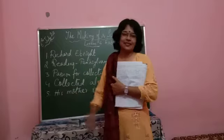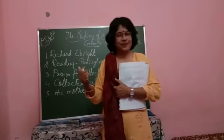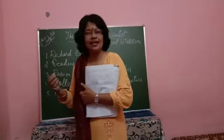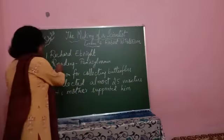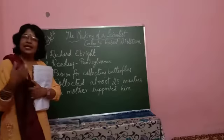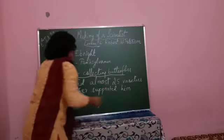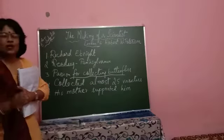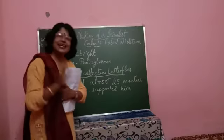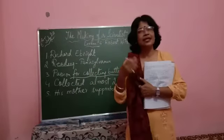Richard E. Bright happened to be like any other child, like you and me. He had lost his father at a very young age. He grew up in Reading, Pennsylvania. As he was growing up, he developed a passion for collecting butterflies, and he collected almost 25 varieties of butterflies in and around his neighborhood.